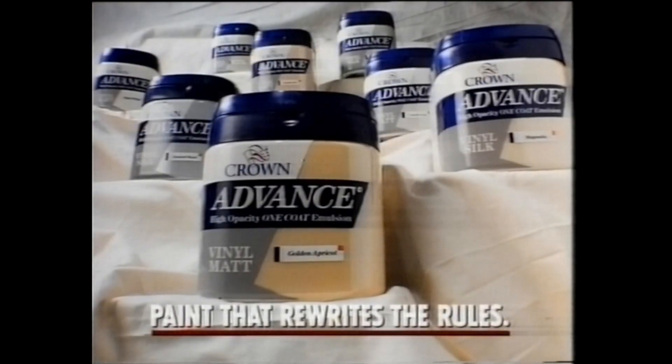Normally, where you use two coats, you now only need one. Advance from Crown — paint that rewrites the rules.